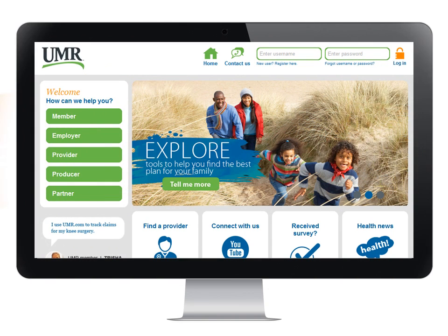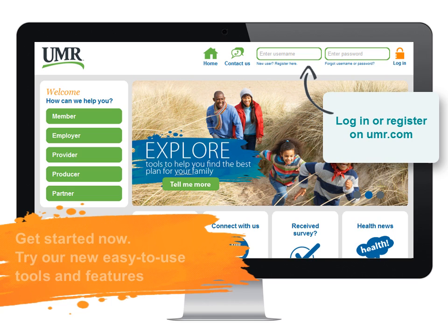Are you ready? It's easy to get started right now. Log in now to begin taking advantage of our new site, loaded with new and easy-to-use tools and features that make it fast and easy for you to find the information you need.